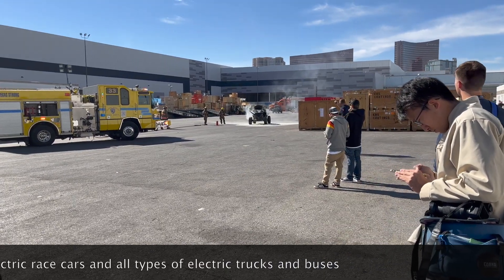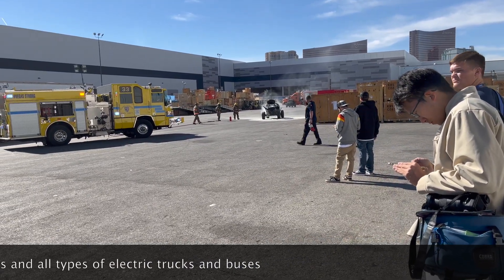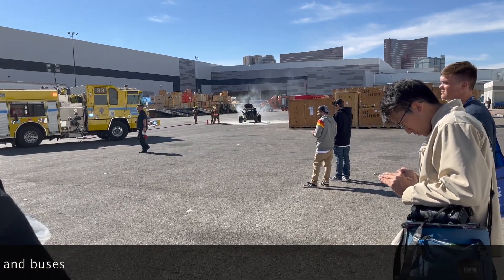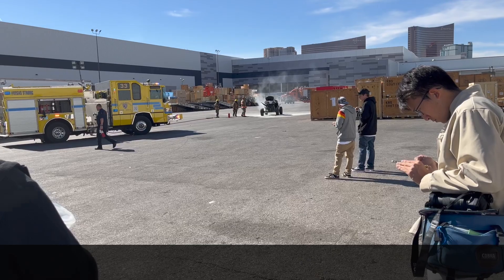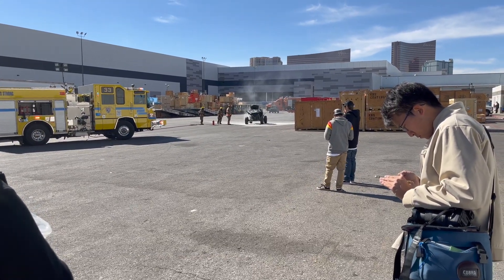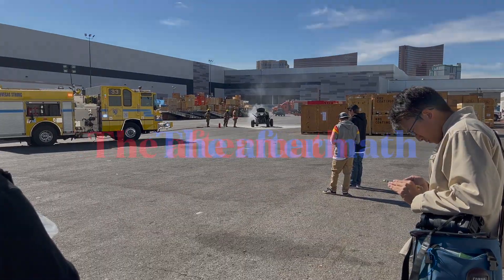You need to use new equipment, new batteries, new wire. You can't use used equipment on electric vehicles. This should end these guys that are using spare Tesla parts. This has got to stop.